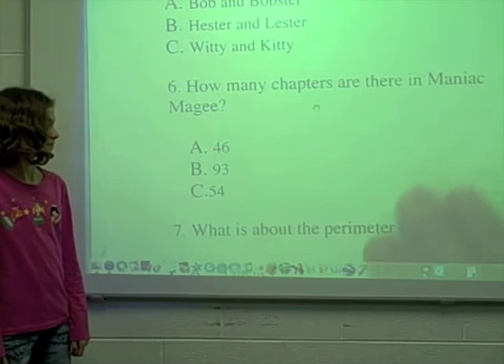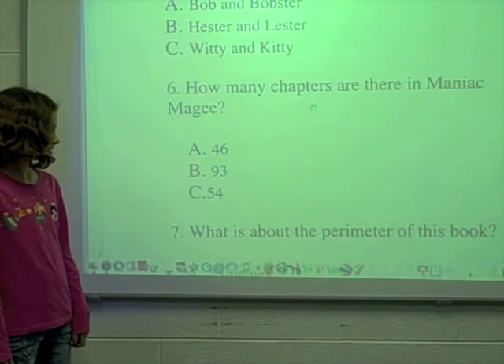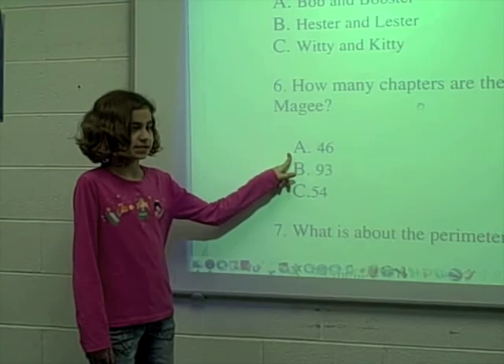Number 6. How many chapters are there in Maniac McGee? A. 46, B. 93, or C. 54? A. 46.